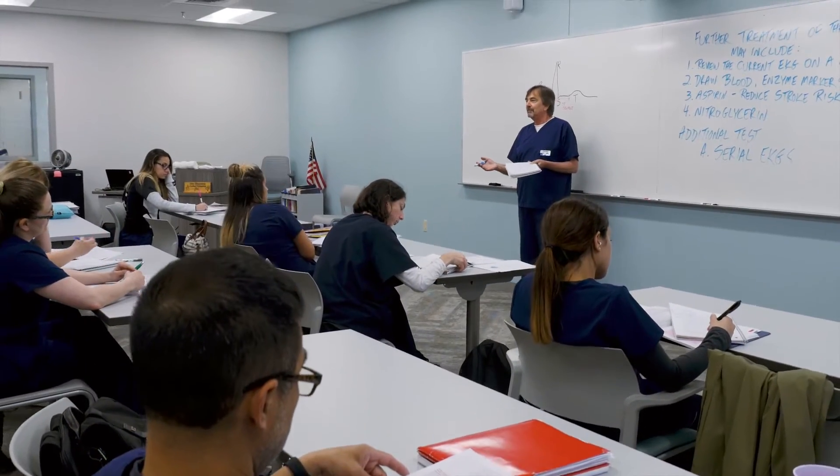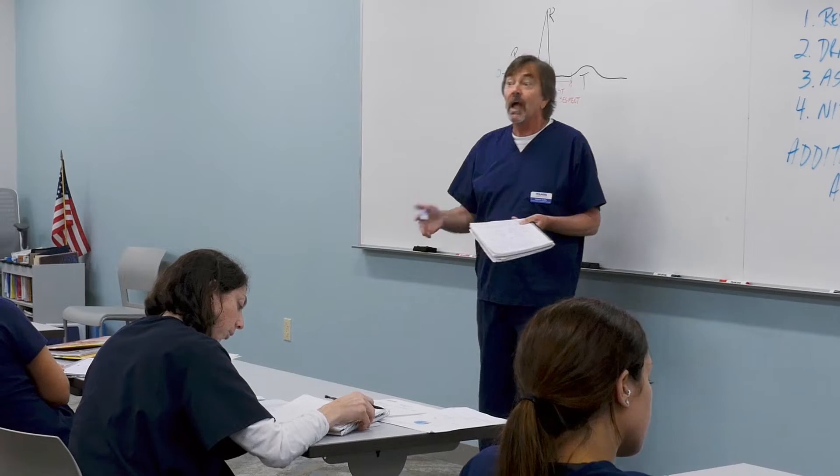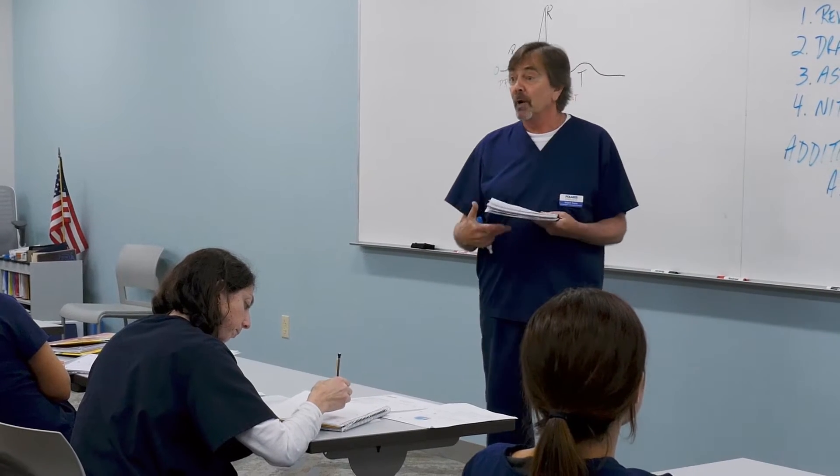My name is Robert Gendra. I am the Cardiographic Technician Instructor at Polaris Career Center.